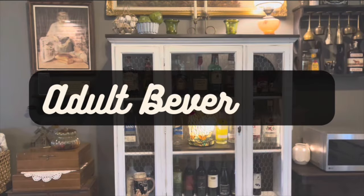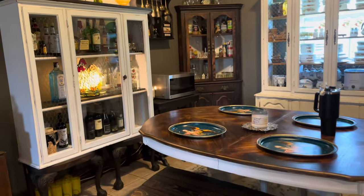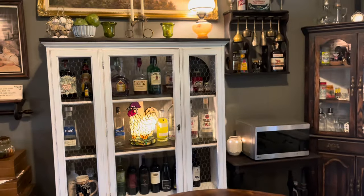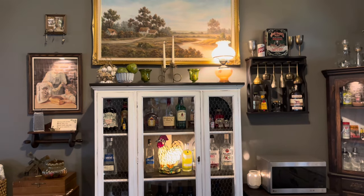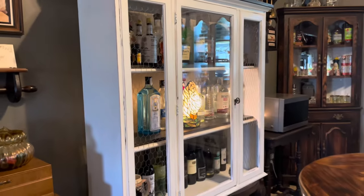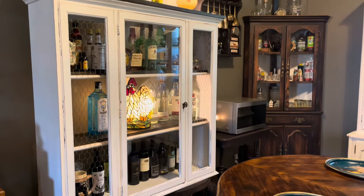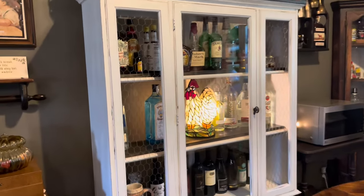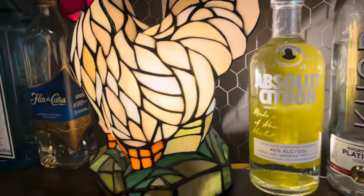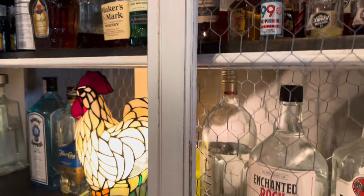Now we're going to look at the adult beverages cabinets. One of the best things about hutches for storage is you can make the most out of the unfitted kitchen vibe — move things until they suit your needs and you're totally satisfied. We don't have a bar area and our kitchen is very small, so we needed a place to store all of our adult beverages and adult beverage-themed goodies. I had this hutch top — I gutted all the glass, put in chicken wire, added wood shelves, and made myself my own little liquor cabinet.